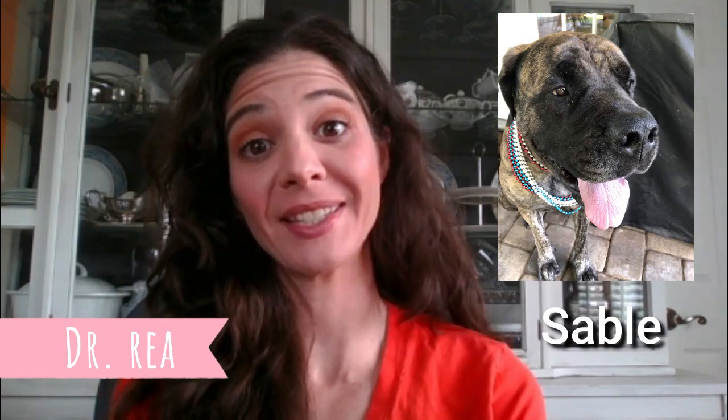Hi everyone, welcome back to our channel. For those of you that are new here, my name is Dr. Rae, and that was Sable. I'm a small animal practitioner, and this is my channel where we go over questions that you guys have related to pet food. We try to learn all that we can so that we make good decisions and don't buy our pets crap that big companies suck us into with their marketing. Sometimes, if I see cool things in my general practice, I share those with you too.